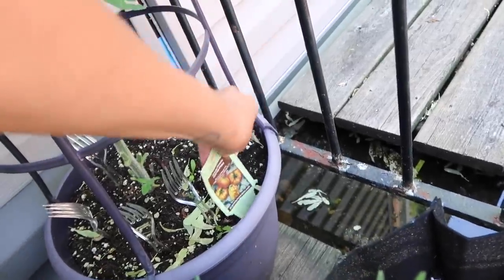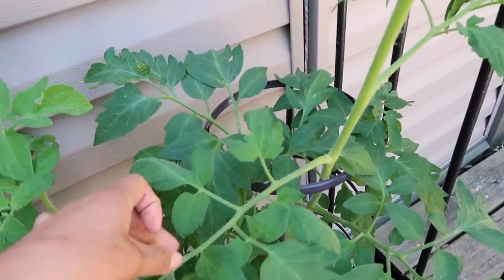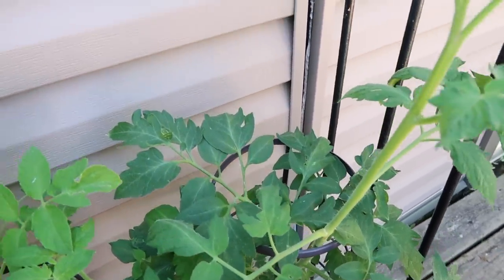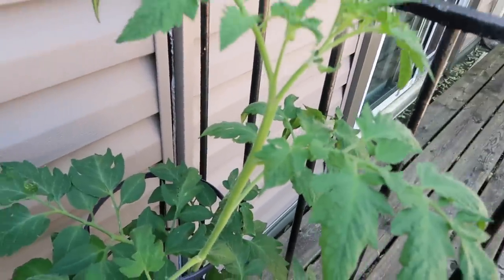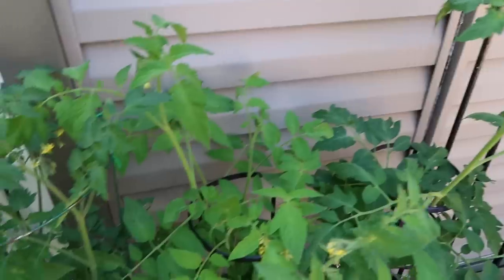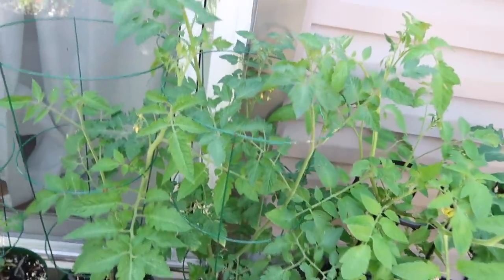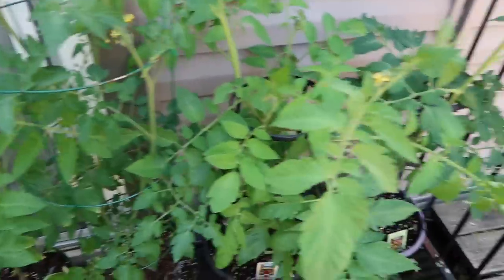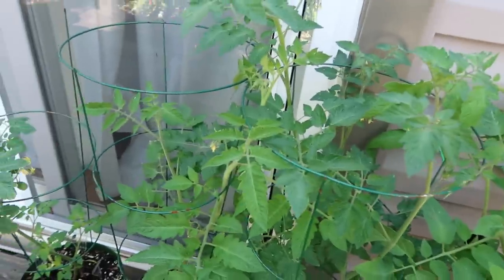I check these on a daily basis for any diseases and pests. Right now is the time to get a lot of tomato hornworms — I haven't seen one yet, knock on wood. All the tomatoes are doing really really well. You can tell these ones are larger than the ones downstairs or in the front because these are the ones I bought when they were already about a foot tall.